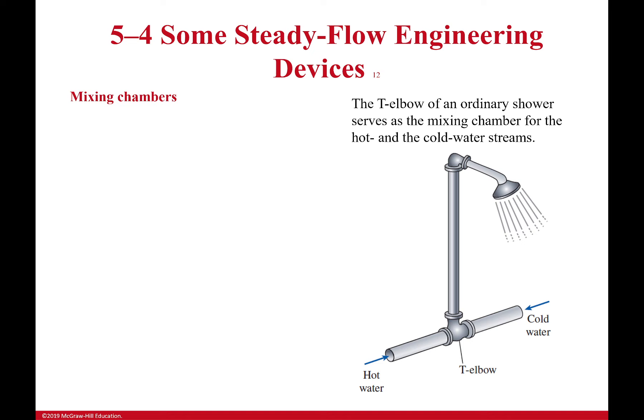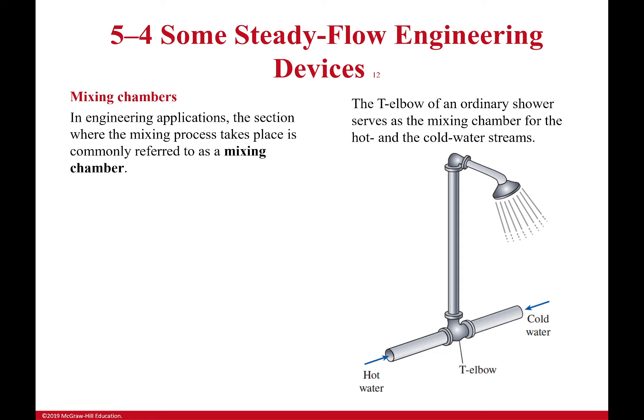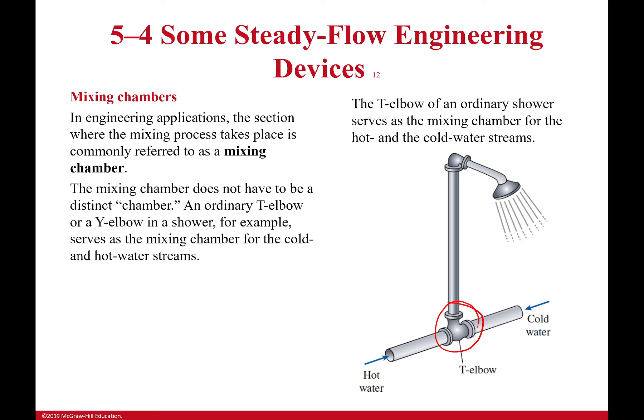Next: mixing chambers. This is kind of all about showers — you have a throttling valve in your shower and a mixing chamber too, especially with the two-handle kind. A mixing chamber is simply where you take two different flows with different enthalpies and mix them together into one flow. It can be as simple as a tee elbow — hot water on one side, cold water on the other — and what comes out of your shower is uniformly mixed to one temperature.